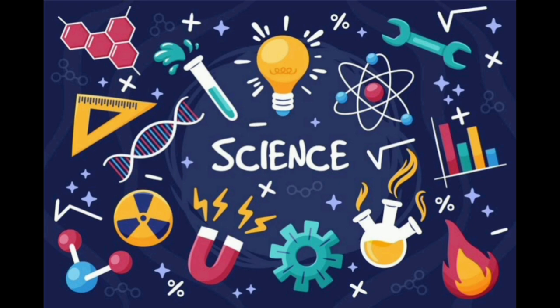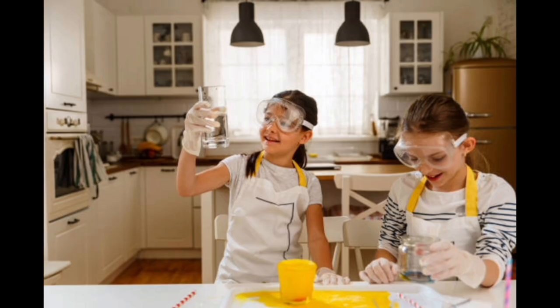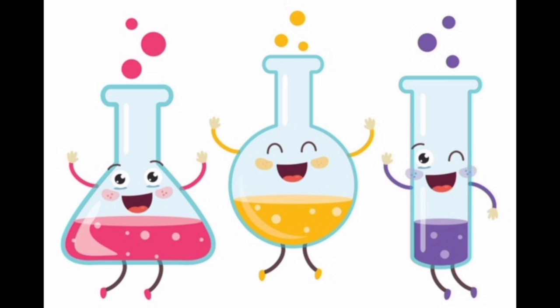Science isn't just in textbooks — it's in the bubbles, the pops, and the wonders around us. From your kitchen to the stars, it explains the why behind everything. Stay tuned to discover how hydrogen gas is produced and how it pops its way into our understanding of chemical reactions.